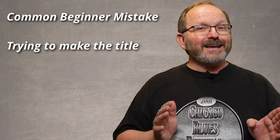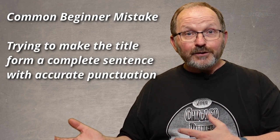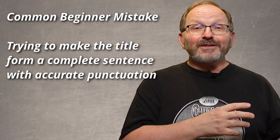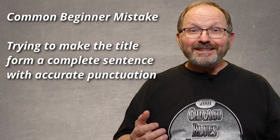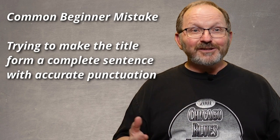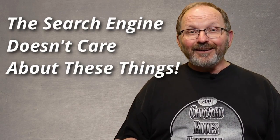One of the things that beginners do — including me when I was a beginner — that pros do not do is try to make their title a complete sentence. When I was a beginner, I wanted the title to be grammatically correct with punctuation. That doesn't matter at all in your title. Your title needs to have all the search terms that are going to be looked for. A pro is not worried about grammar or a complete sentence; they are worried about having all of the searched terms in there so that a buyer can find the item.